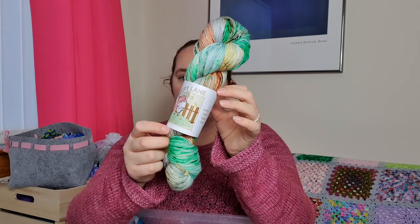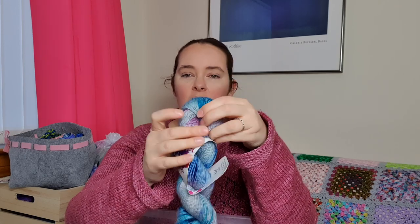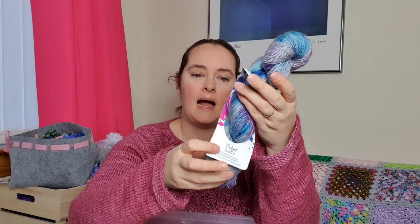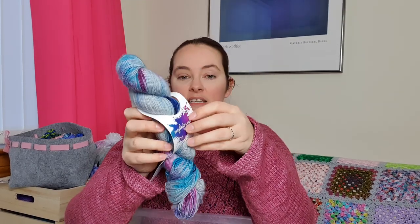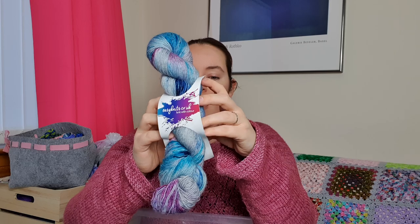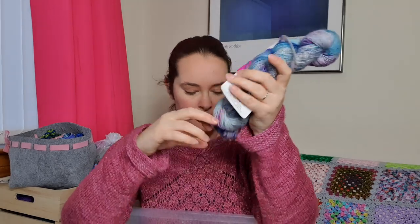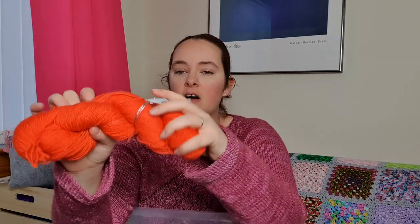This lovely one here is Ambrosia Salad, which was one of her Tim Burton yarn clubs earlier in the year. I have a very old skein of Easy Knits - a single ply skein. I picked this up to go with another skein of yarn and then didn't end up using them together. It's really pretty; I just haven't found a project for it yet, but I'm sure I will eventually.